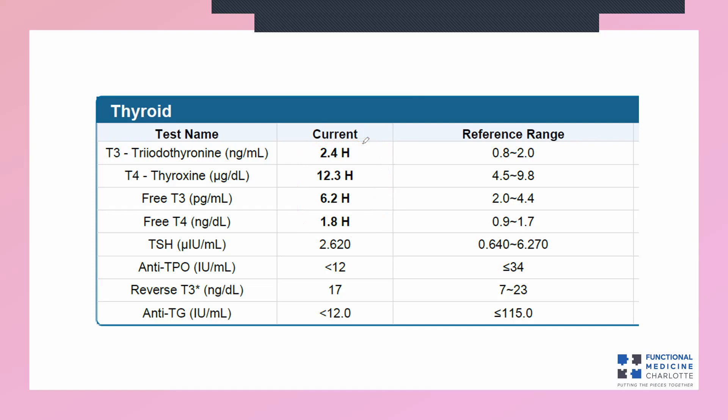Symptoms of hyperthyroidism include anxiety, heat intolerance, heart rate and rhythm issues such as palpitations, diarrhea, uncontrolled weight loss or inability to gain weight, and perhaps some bulging of the eyes. Our patient had none of those symptoms.